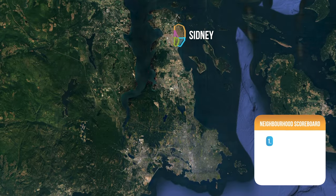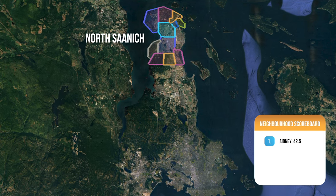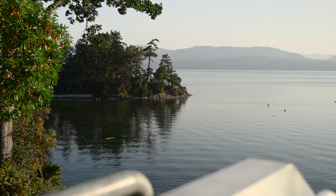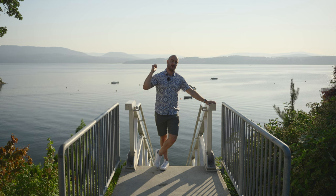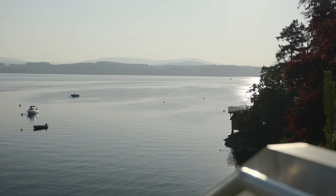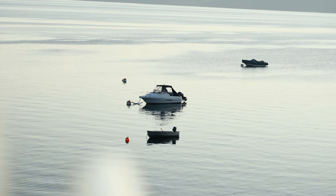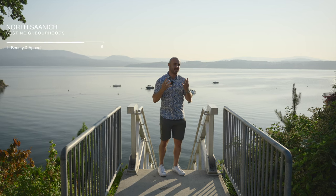Just over to the west from Sydney and we're here in North Saanich, one of my favorites for natural beauty. We're at the northernmost point of the Saanich Peninsula with the Saanich Inlet to the west — rolling hillsides, lots of acreage, Horth Hill Regional Park and Deep Cove are some of my favorite spots. North Saanich gets an eight on natural beauty.